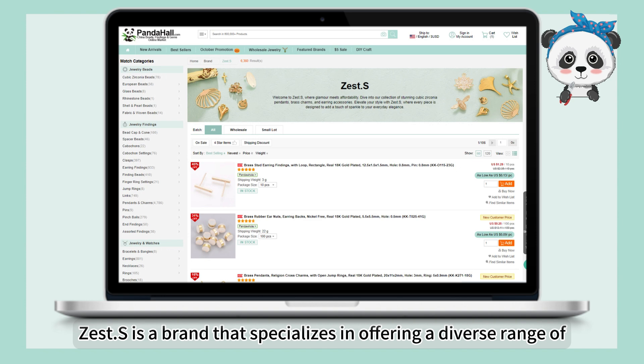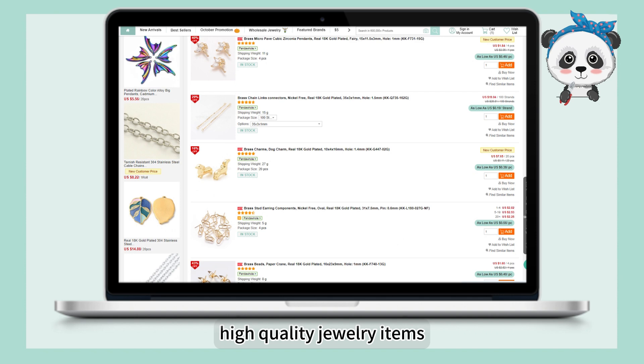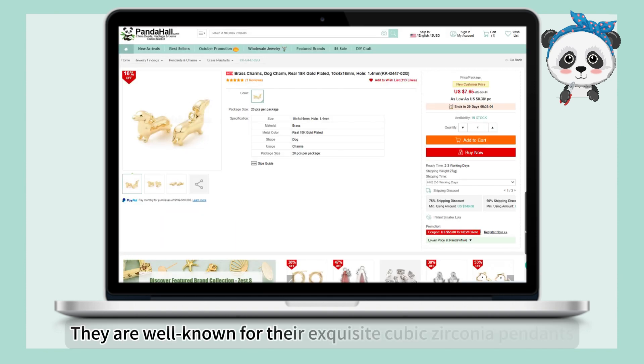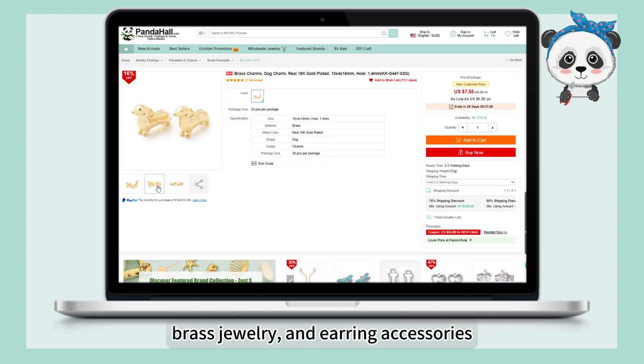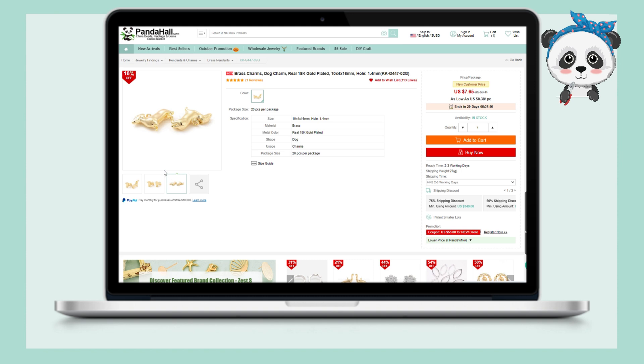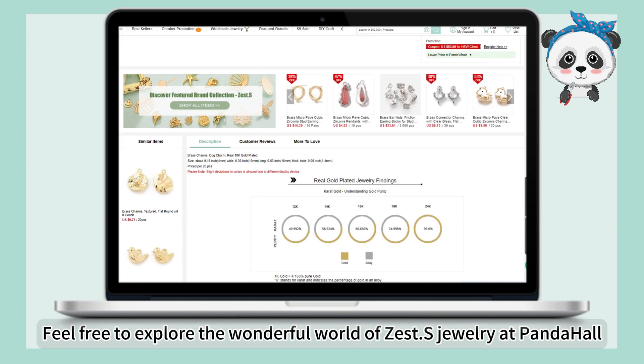Zest S is a brand that specializes in offering a diverse range of high-quality jewelry items. They are well known for their exquisite cubic zirconia pendants, brass jewelry, and earring accessories. Feel free to explore the wonderful world of Zest S Jewelry.